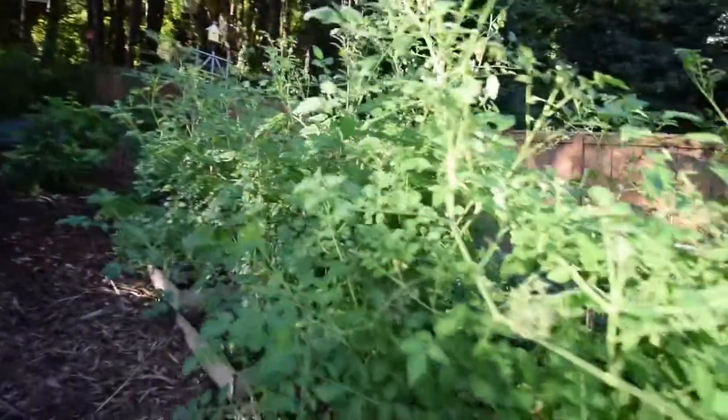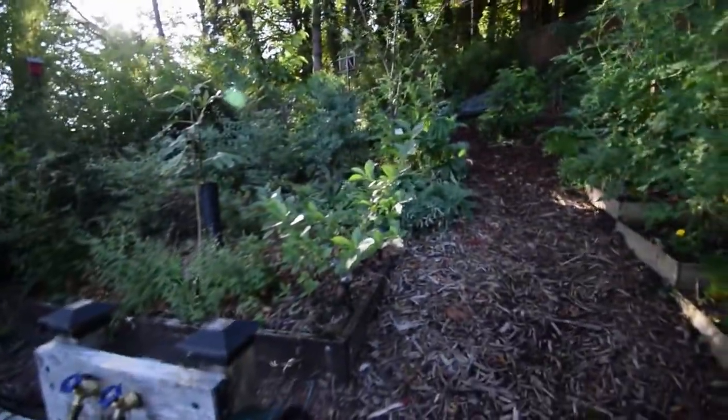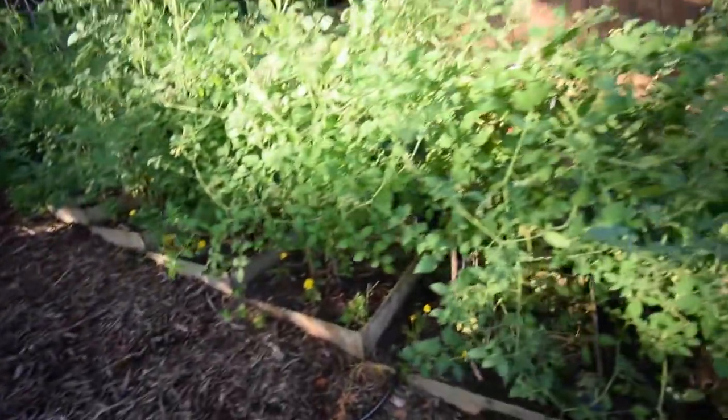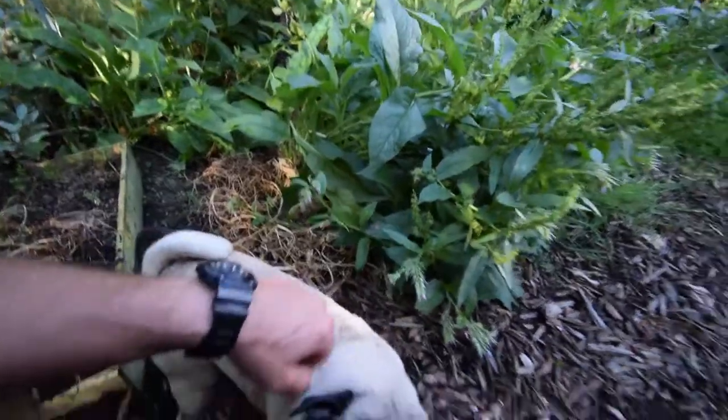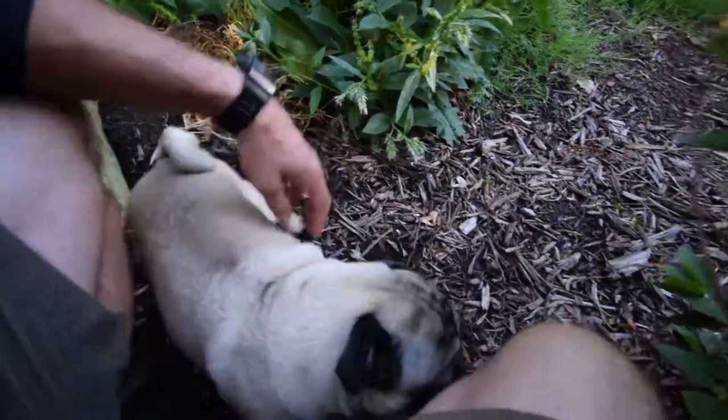I didn't know how well the tomatoes would do here in this spot, but that seems to be a pretty good area. You approve, little guy? You want to say hi to everybody, Edgar? Maybe he's a little camera shy like Paula.